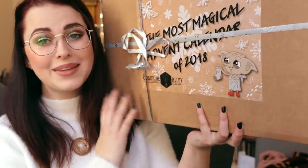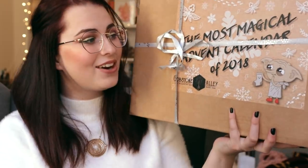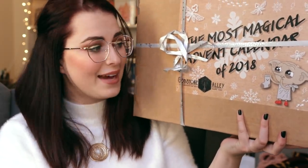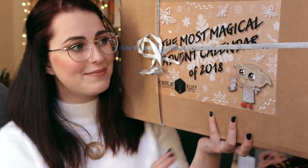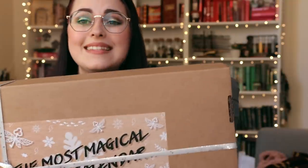So today I am here with this incredibly massive box. This is the Gobstone Alley Advent Calendar. I have done one last year and it's still on my channel if you want to check it out. It's quickly becoming a tradition in my house and it is massive. It looks differently from last year.